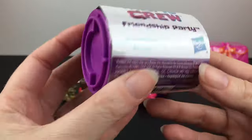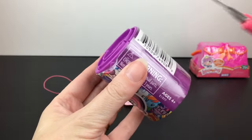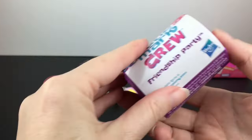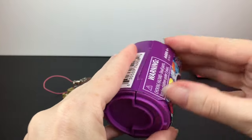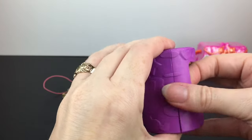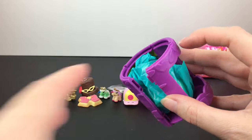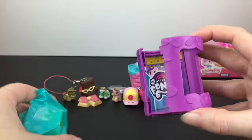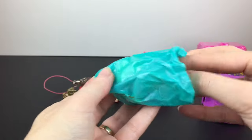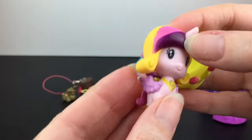Our next year is 2017, which brings us to the My Little Pony Cutie Mark Crew Friendship Party series. I love the original Cutie Mark Crew — series one and two are my faves; there are so many cute art styles and themes to collect. These are the ones with little capsules. Here's a look — oh, we have the castle! That's pretty exciting.